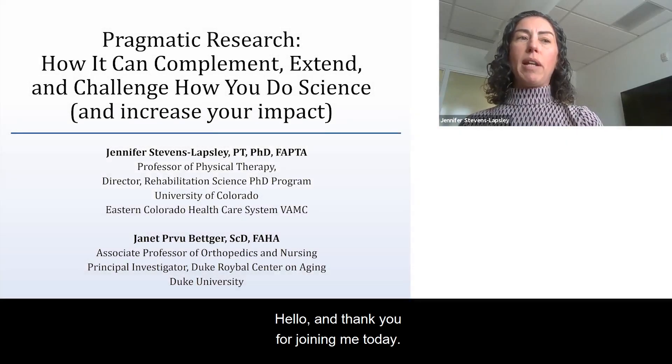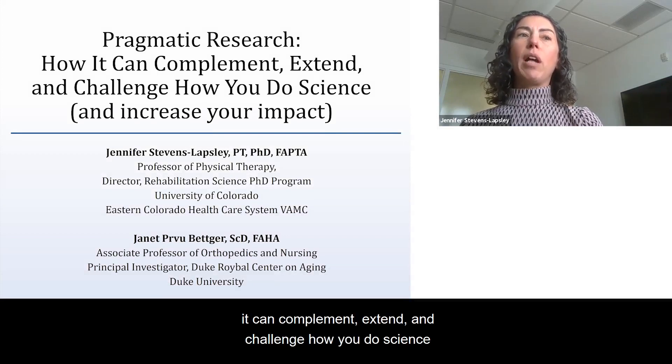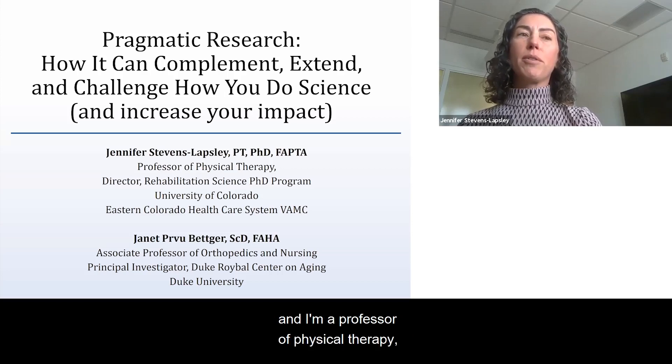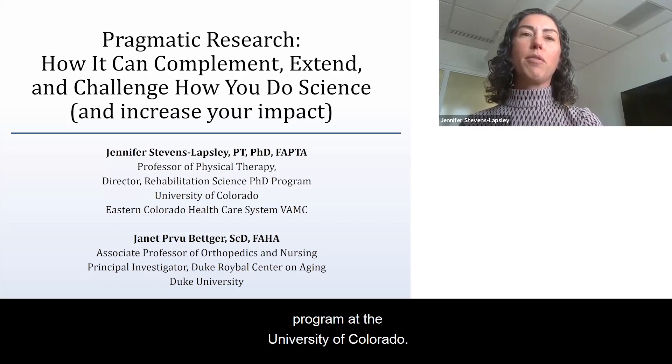Hello, and thank you for joining me today. I will be talking about pragmatic research, how it can complement, extend, and challenge how you do science and increase your impact. My name is Jennifer Stevens-Lapsley, and I'm a professor of physical therapy and the director of the Rehabilitation Science PhD program at the University of Colorado.